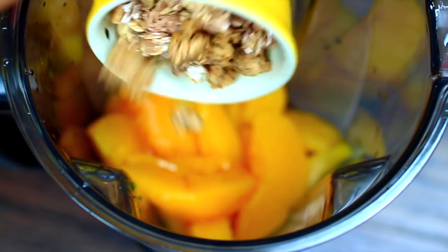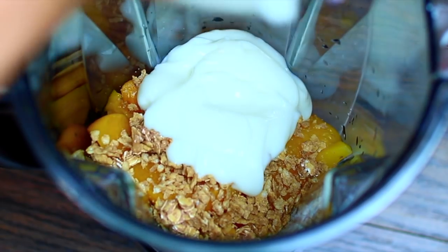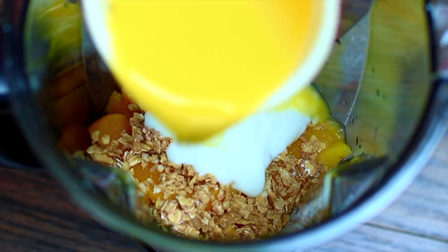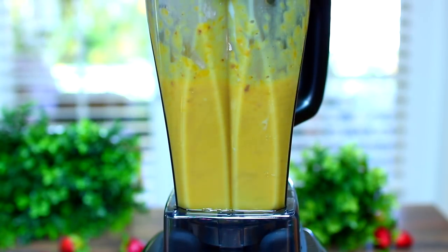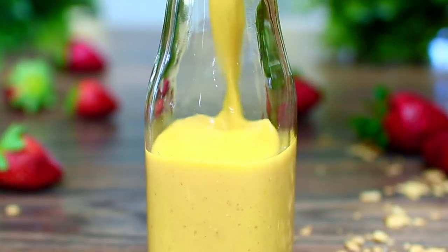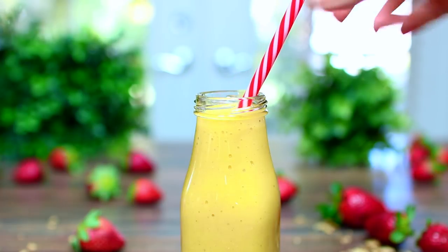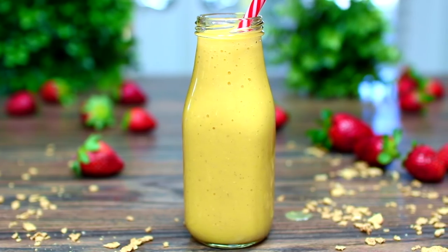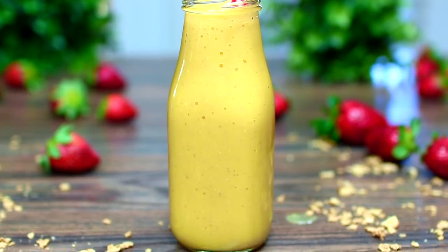Then we're going to pack this with protein, so I have some granola going in. Next we're adding some vanilla yogurt and orange juice. Time to blend it all together until very smooth, then pour that into a glass. This smoothie is so good — it's the perfect breakfast smoothie, you guys are going to love it.